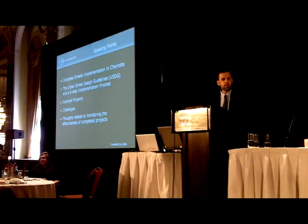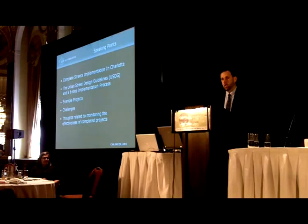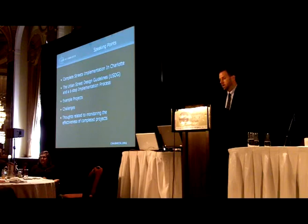Today I hope to give you a little bit of background about Complete Streets implementation in Charlotte, go through a six-step process that we have in our urban street design guidelines, and then give you some photos of example projects in Charlotte. At the end of the presentation, I've listed a few challenges that we've faced, and also have some thoughts related to monitoring how effective our completed projects are.